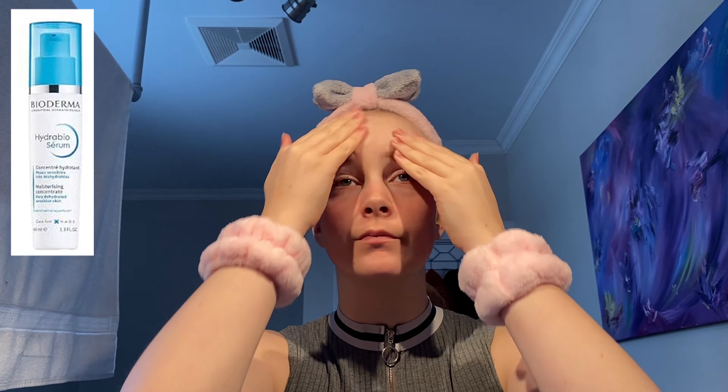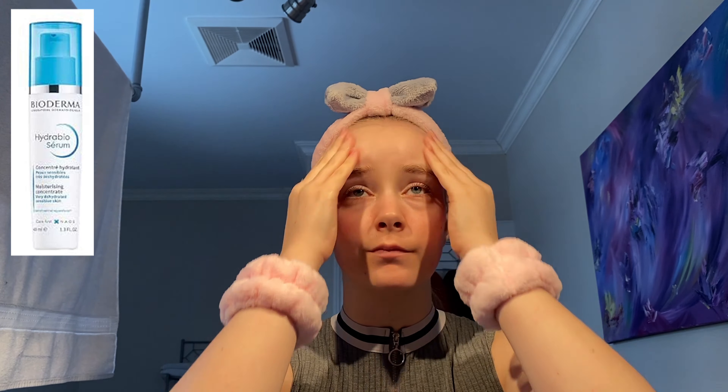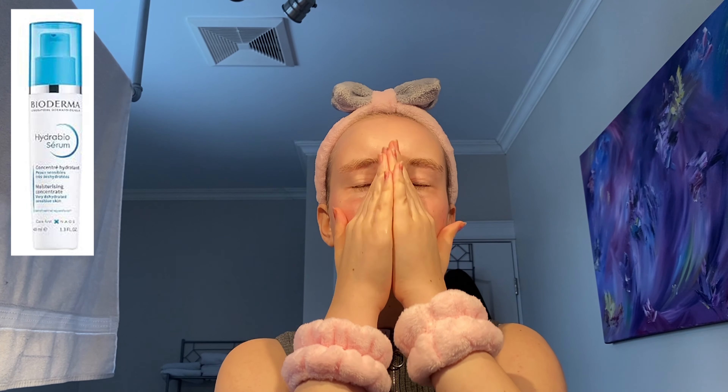The Bioderma Hydro Bio Serum. This serum really makes my face feel hydrated and smooth. One push equals one day, and it will last you for about a year if you use it correctly.